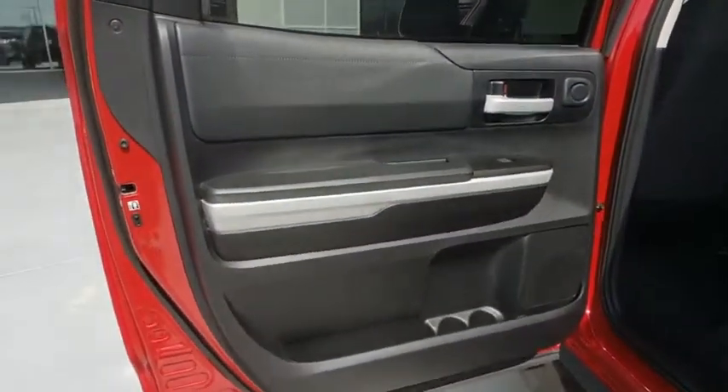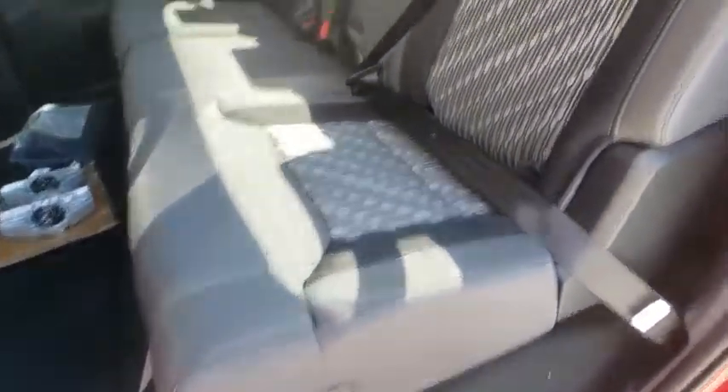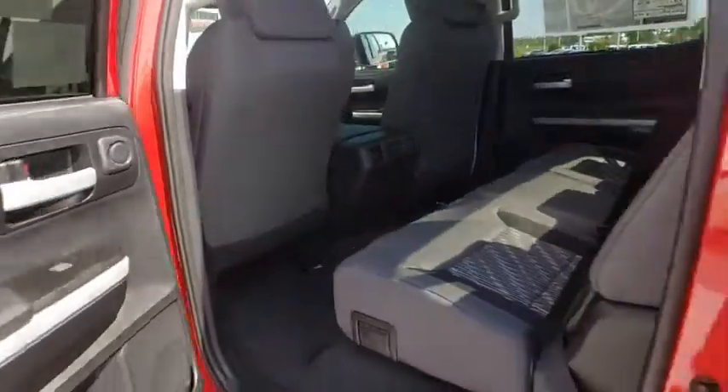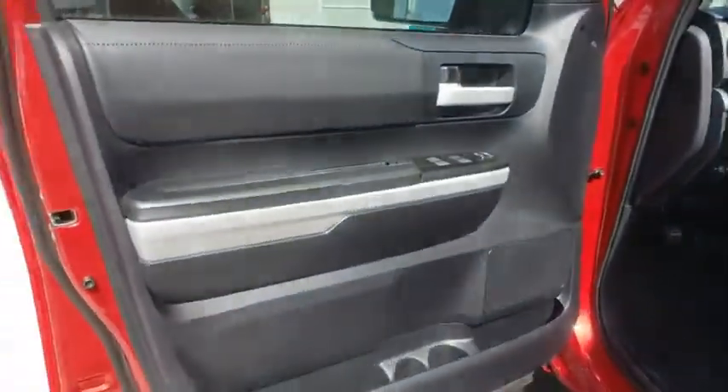Adjustable steering wheel, power steering, cruise control, four-wheel drive, four-wheel disc brakes, auto-dimming rearview mirror, rear defrost, universal garage door opener, AM-FM stereo radio, fog lamps, CD player.